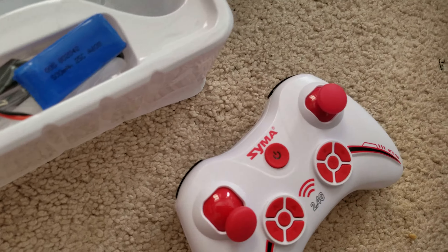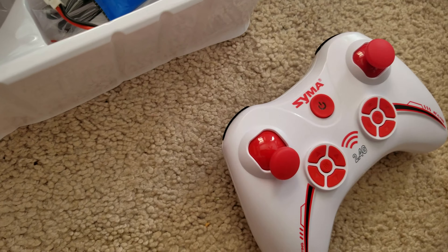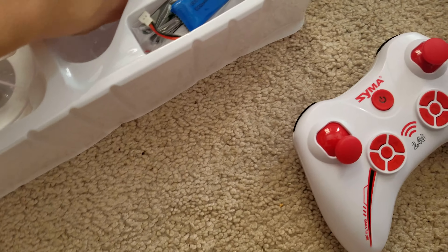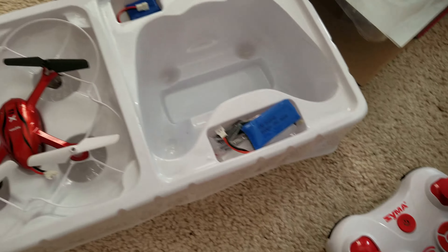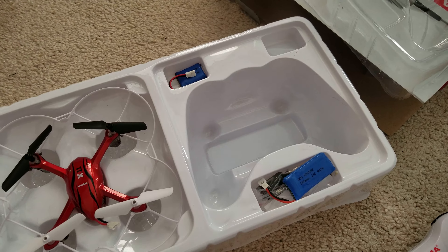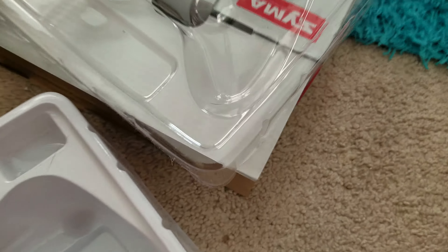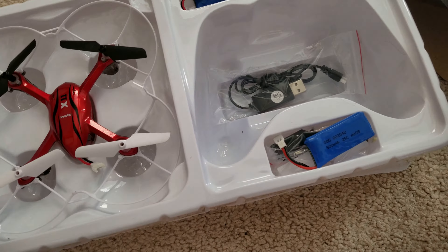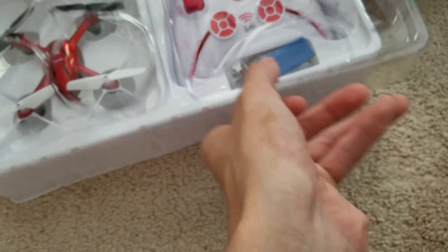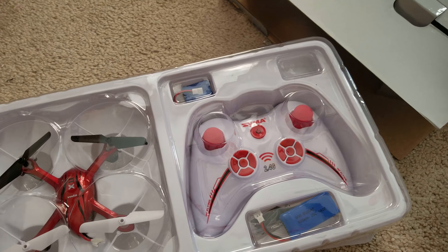So that's my unboxing, and I guess that's about it. One thing I like most about this box is there's plenty of room to put stuff in — enough to fit an extra battery. The second generation SYMA X-11 did not have enough room for anything, but this one is a lot bigger. I will have a flight video — actually plenty of flight videos — coming out.